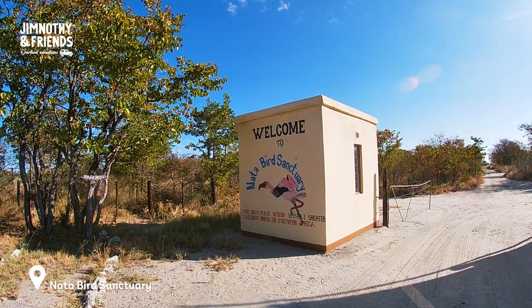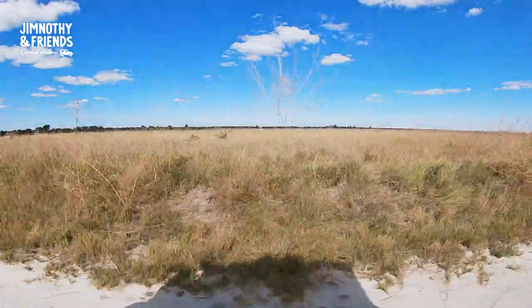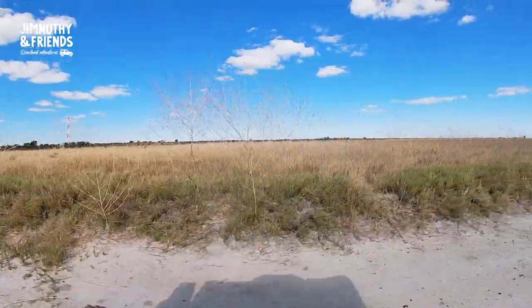We're at the Nata bird sanctuary, which is on the edge of Soapan — 'Soa' means salt. We're here to see some nice birds, and apparently there are zebra, wildebeest, and antelope here as well. Usually this is the breeding spot for the greater and lesser flamingo, but they haven't arrived yet. We actually saw them when we were in Ngai Pan, so I think they're on their way here. We're just a few days early, but maybe we'll get lucky and see a couple.